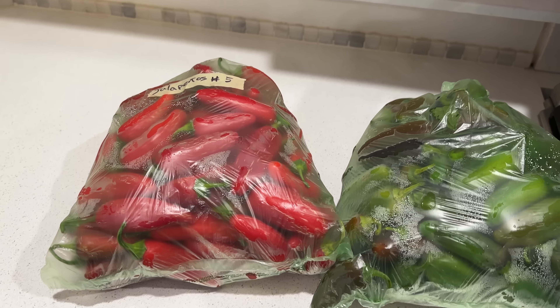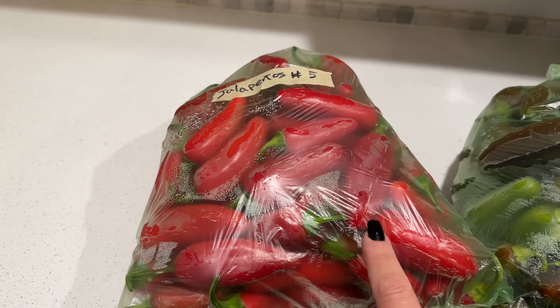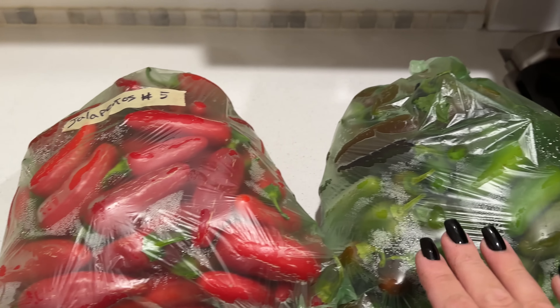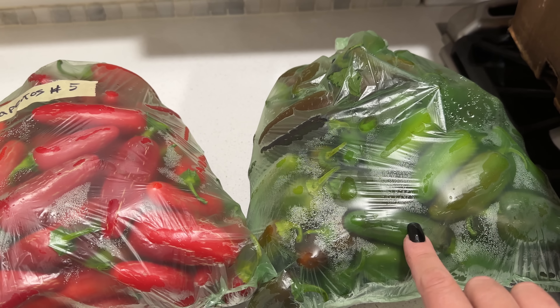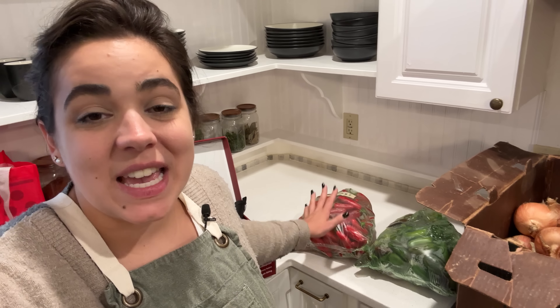The first two things I got are red jalapeños — I got five pounds of these to make homemade sriracha sauce. Sriracha is typically made with red jalapeños. Plus I got five pounds of green jalapeños to make cowboy candy — some for Josh and I and some to gift. I have jalapeños growing in my garden but they didn't do well enough, so I went ahead and purchased this bulk order to get them while they're still in season.